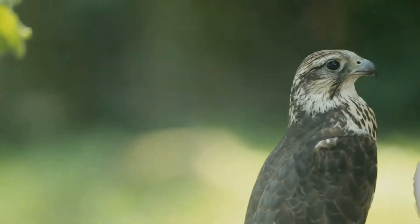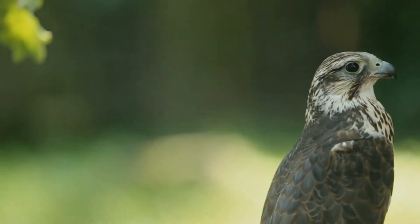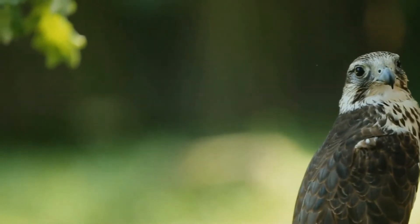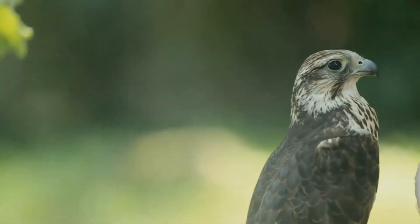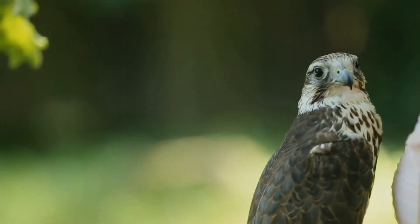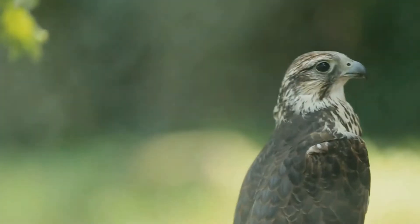The Saker falcon is a large species of falcon. This species breeds from Central Europe eastwards across the Palearctic to Manchuria. It is mainly migratory except in the southernmost parts of its range, wintering in Ethiopia, the Arabian Peninsula, northern Pakistan and western China.